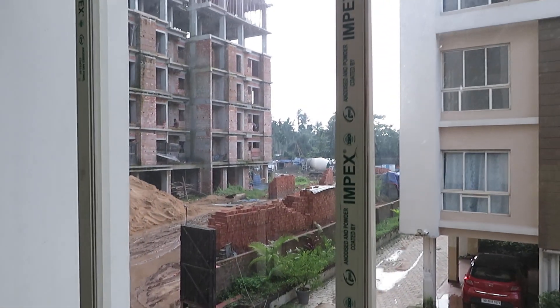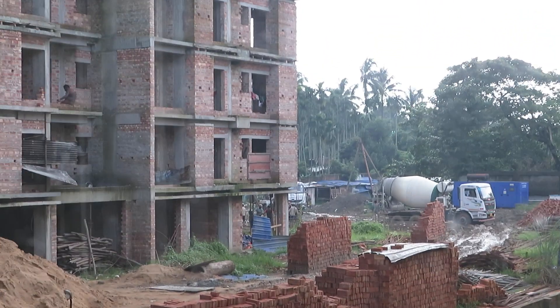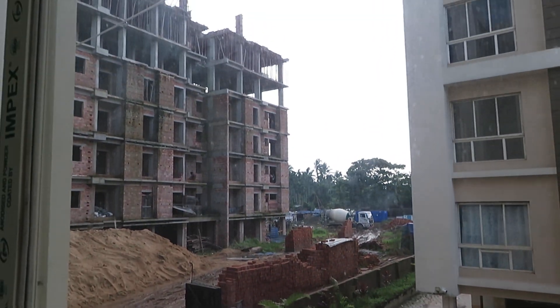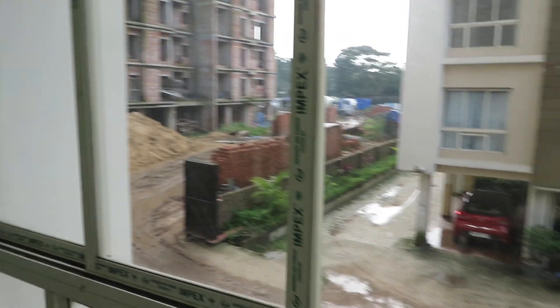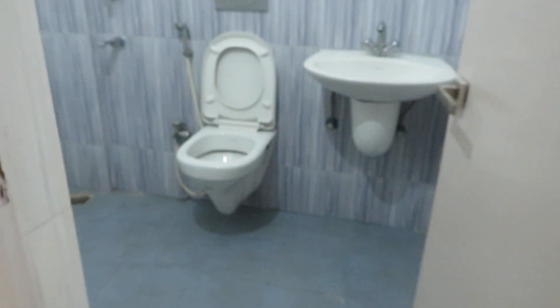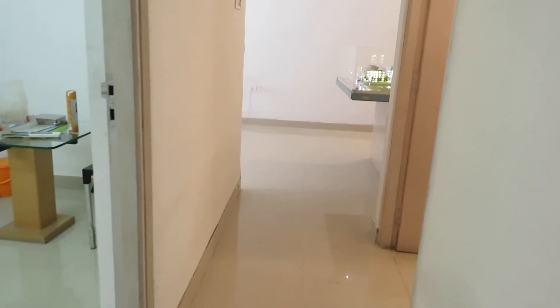Phase 2 is currently under construction — the G+4 structure is already done. We are standing in Phase 1, and this is our office space to show you how we are delivering the space. This is also the common toilet space. So it's a 1200 square feet 3BHK with three toilets, excellently designed for maximum carpet area utilization.